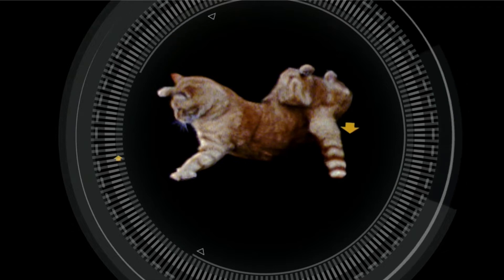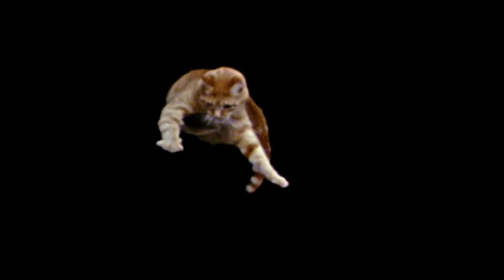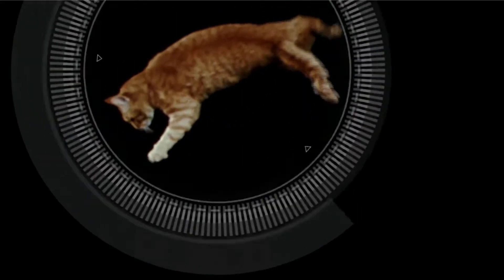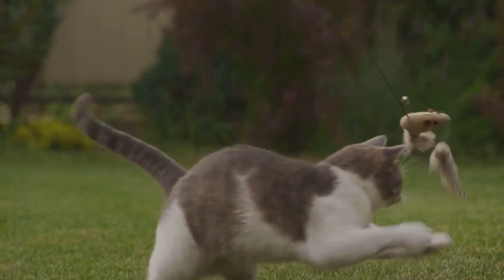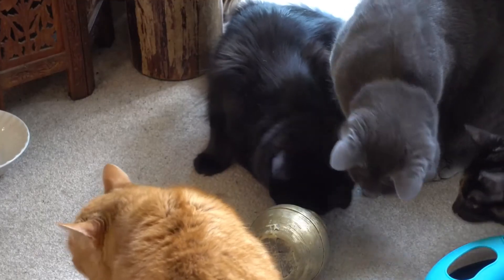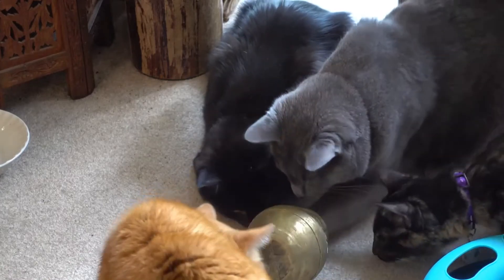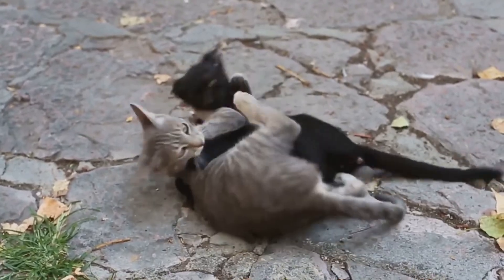Over millions of years, our feline friends have developed this remarkable trait. It's not just for show or to amuse their human companions, but a survival mechanism. This skill — the righting reflex — has given them an edge in the wild, enabling them to hunt with precision and escape from predators with a swift, graceful landing. It's also why they can slip through the tightest spaces with ease.